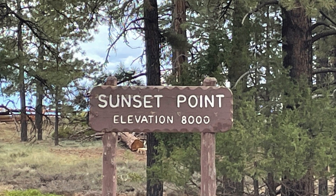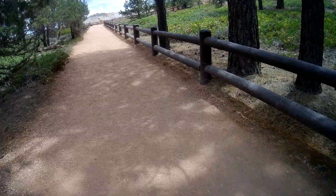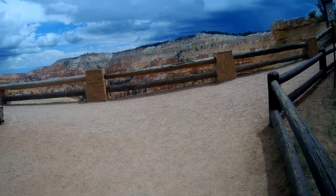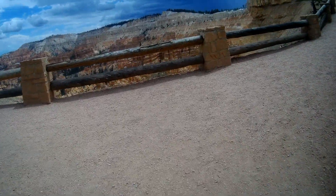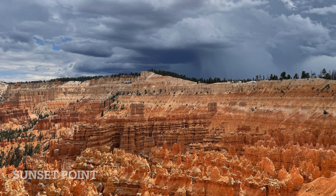Next, we went to Sunset Point. Sunset Point showed a different view compared to Sunrise Point.